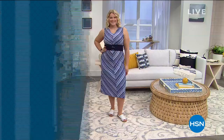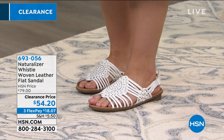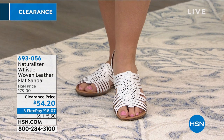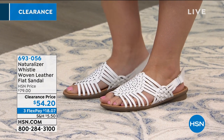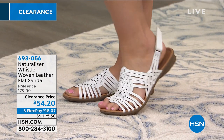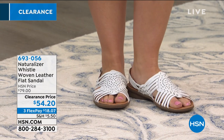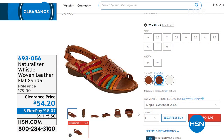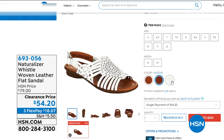The sandal Amanda has on is from Naturalizer - graceful feminine designs with great comfort. That's the whistle woven leather flat sandal, another first at this low price. It comes in white, saddle, and a multi which is super cute. It features a flexible breathable leather upper with multi-strap design and an adjustable sling back. Item number 693056. That's also coming up in a full presentation.